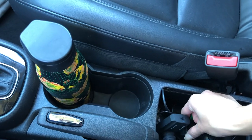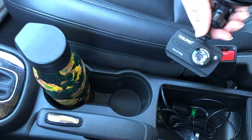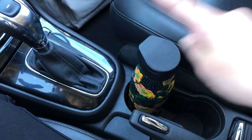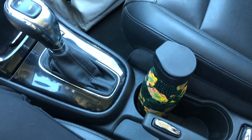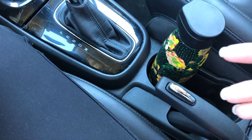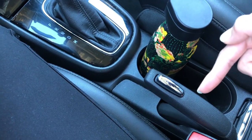This is where I keep my small dash cam and charger. It fits two regular-sized water bottles. And here's the emergency brake, which I'm still getting used to — my other car does not have this.